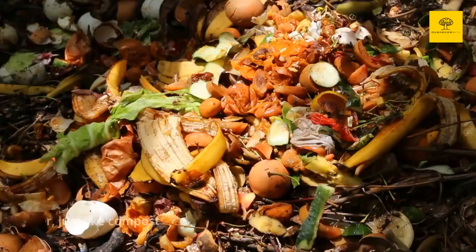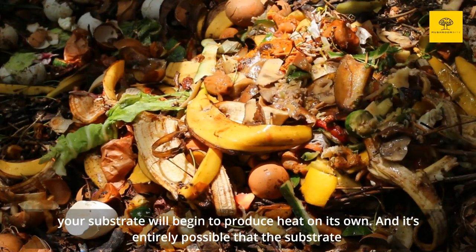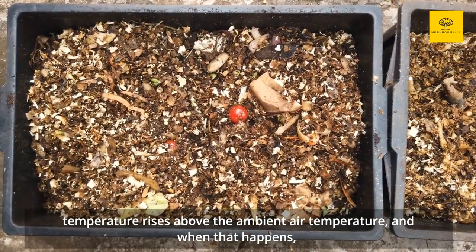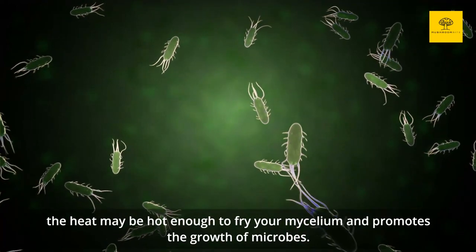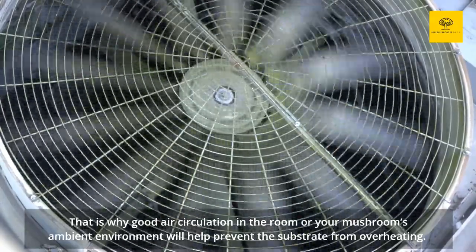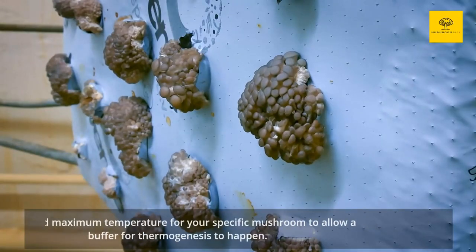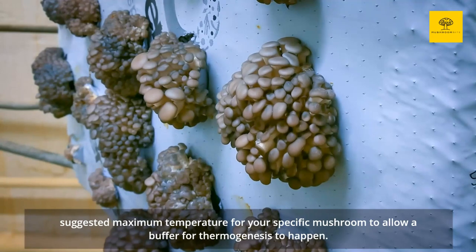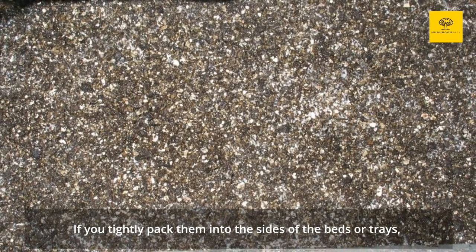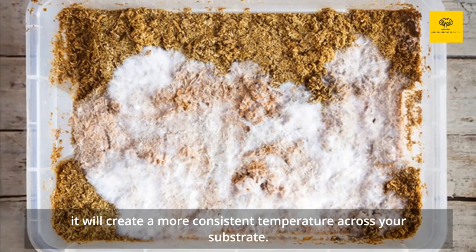Reason 5: Thermogenesis. When mycelium breaks down organic matter, just like compost piles, your substrate will begin to produce heat on its own. It's entirely possible that the substrate temperature rises above the ambient air temperature, and when that happens, the heat may be hot enough to fry your mycelium and promotes the growth of microbes. That is why good air circulation in the room will help prevent the substrate from overheating. Remember to constantly monitor the ambient temperature and keep it a few degrees lower than the suggested maximum temperature for your specific mushroom to allow a buffer for thermogenesis. How compact your substrate is and its depth will also affect the temperature and ventilation. If you tightly pack them into the sides of the beds or trays, it will create a more consistent temperature across your substrate.